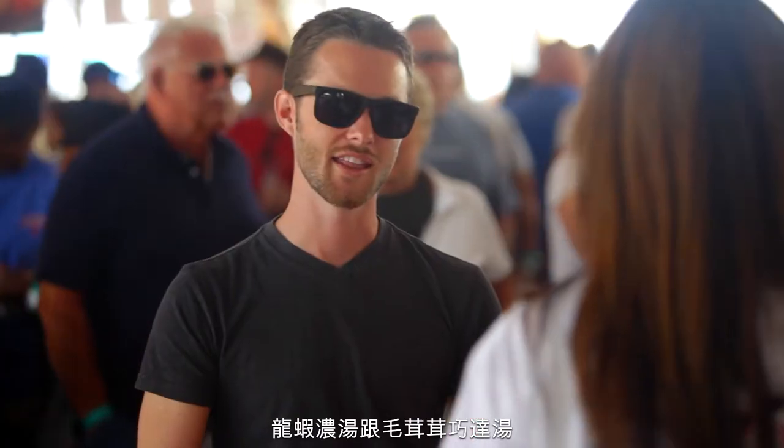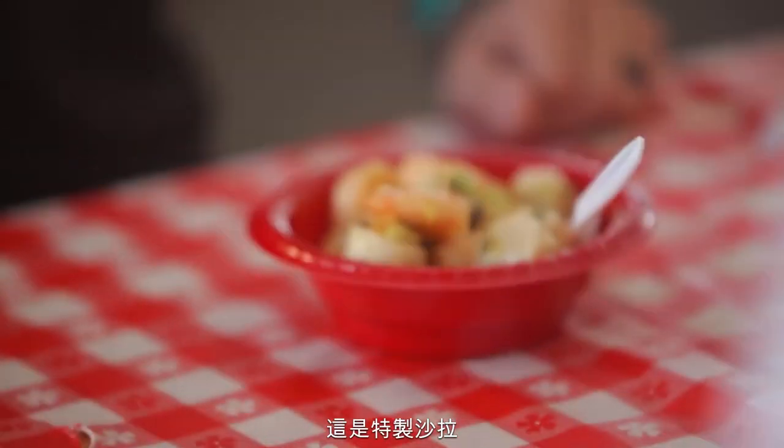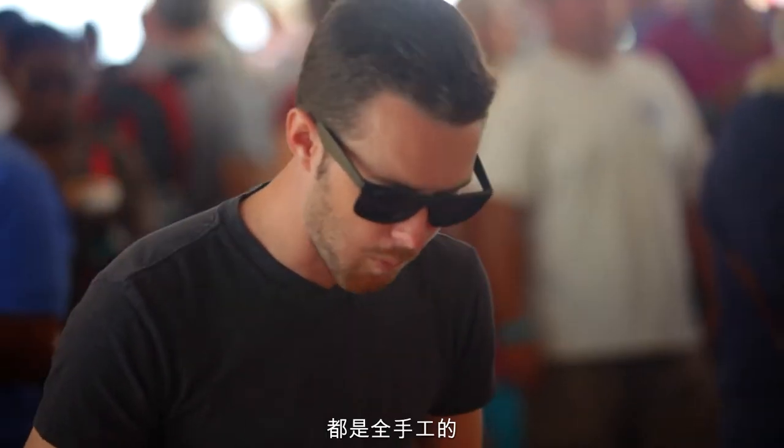I think I want to try the Montauk salad, the lobster bisque, and the fluffy chowder. This is the Montauk — shrimp, scallop, and mussel in a fresh lemon thyme vinaigrette. It's all made by hand.